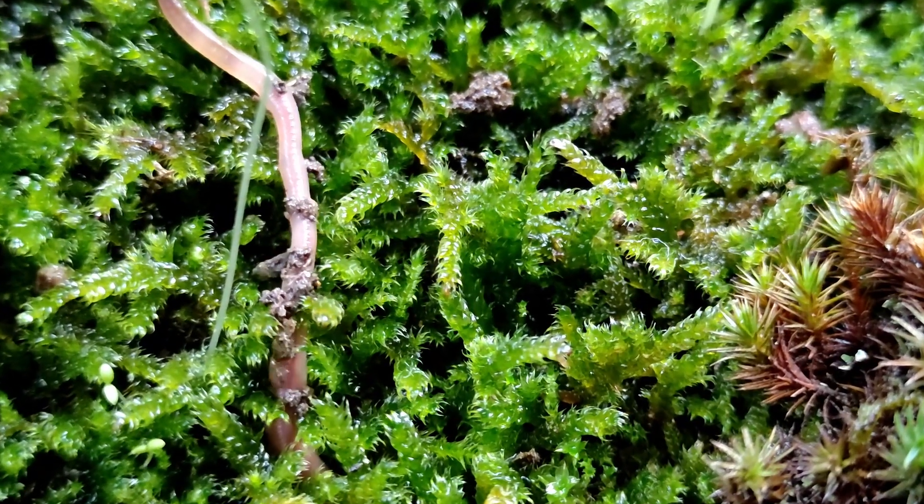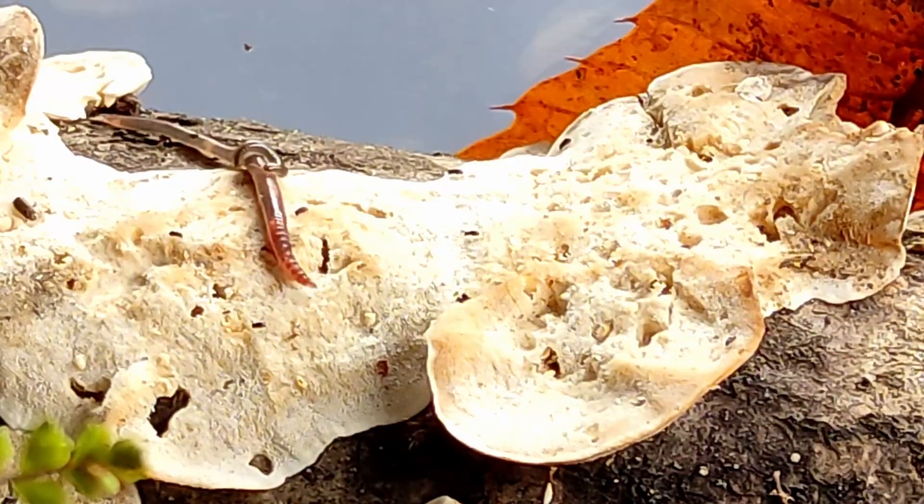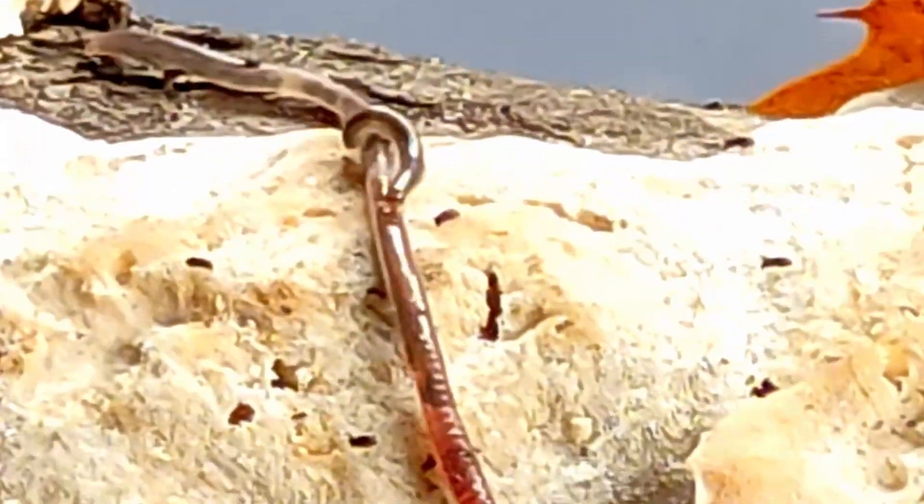Don't judge me, but I can't feel any excitement when I see an earthworm — unless it's a millipede riding on an earthworm. That is really exciting.